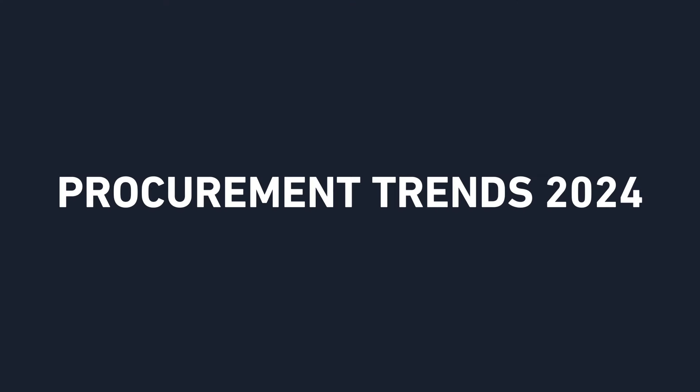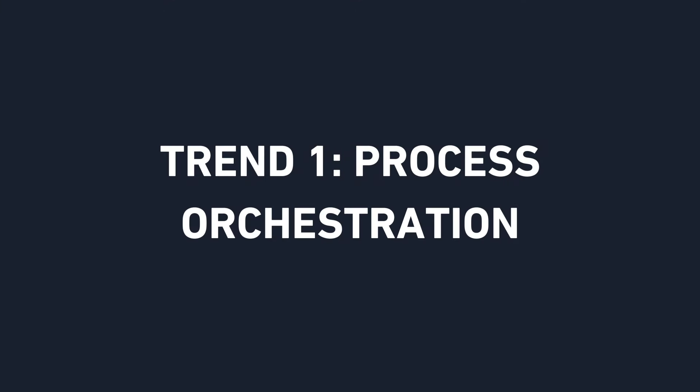I'm going to be talking about my procurement 2024 trends and what you should be on the lookout for. Starting off with trend number one, and I think this is a trend that more and more people are starting to become aware of: this concept of process orchestration.